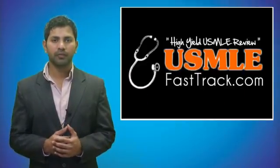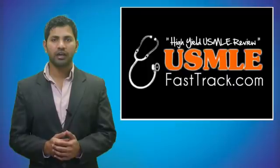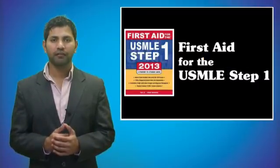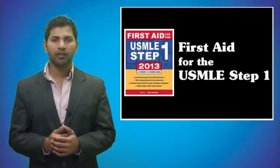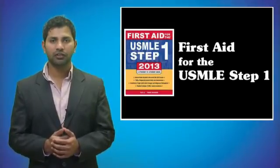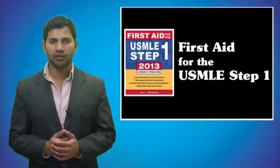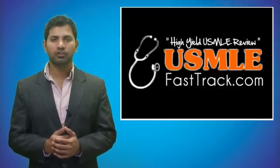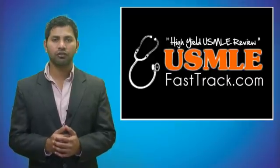For a full USMLE Step 1 review, be sure to check us out at USMLEFastTrack.com, where we help you review the entire First Aid for the USMLE Step 1 with high quality videos and hundreds of detailed pictures for a better understanding of the material. To learn from the best USMLE review book, be sure to check us out at USMLEFastTrack.com.